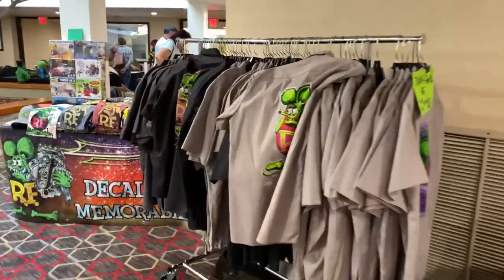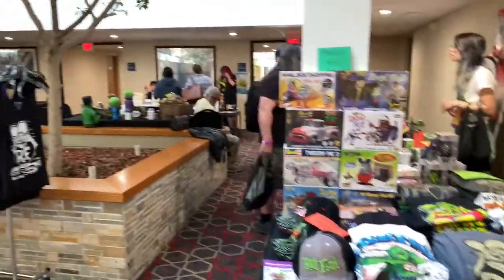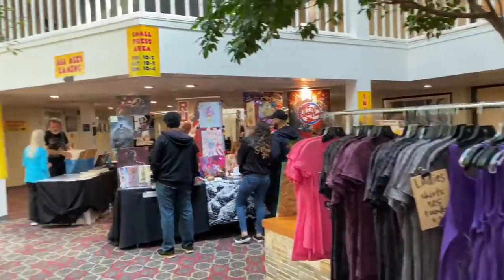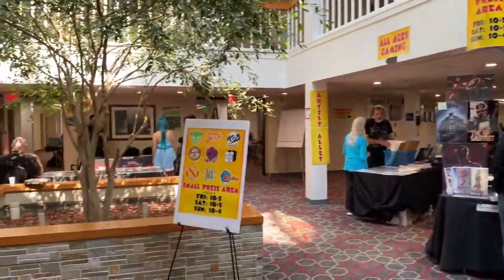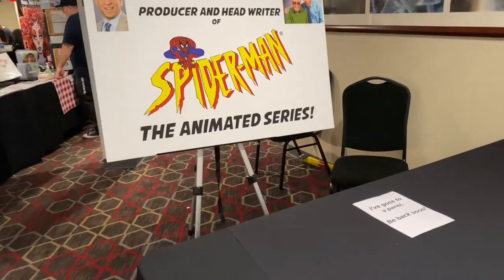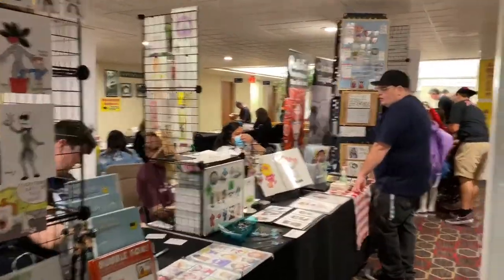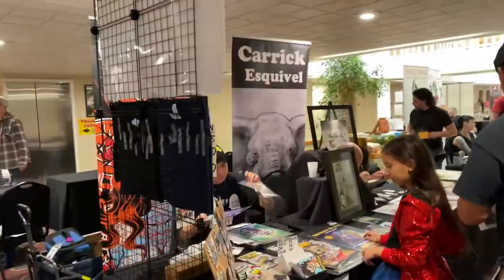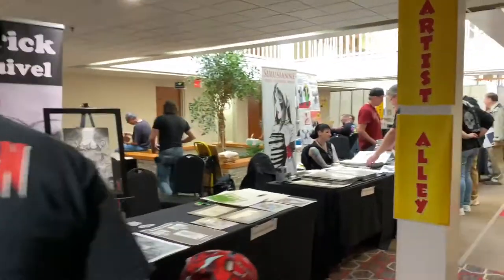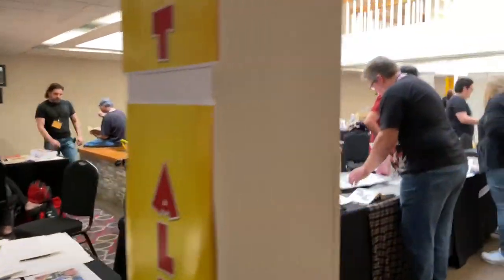On this side of the hotel you've got the small press area as well as Artist Alley — more of the independent artists who are trying to make a name for themselves, all set up over here. There's a producer and writer of Spider-Man who was at the show doing a panel. These are all small artists from the area just putting their art out there for people to check out and buy — a lot of talented artists over here.